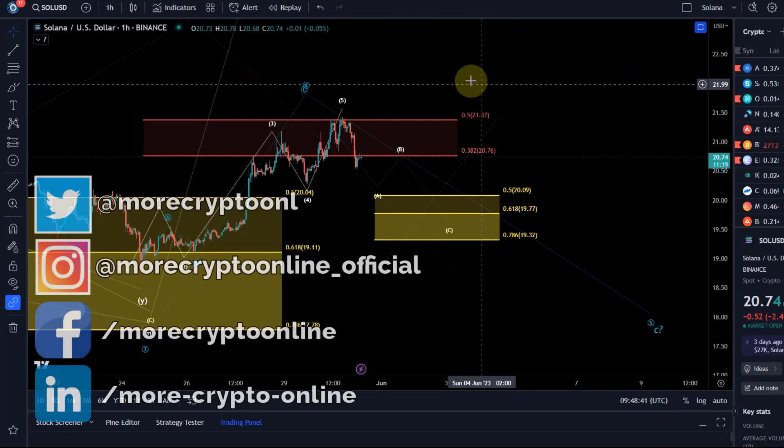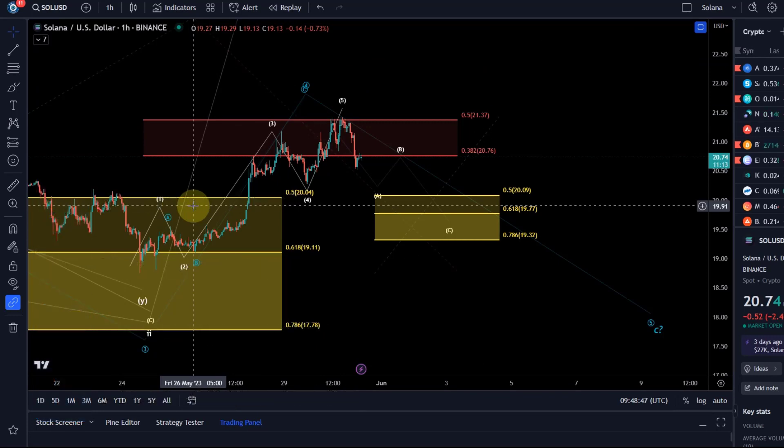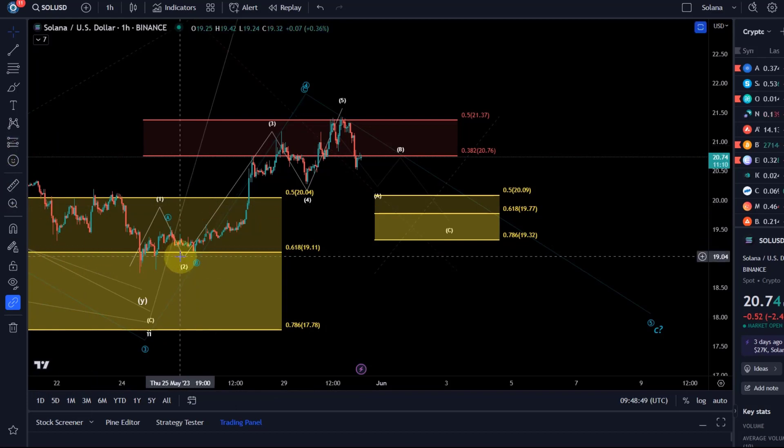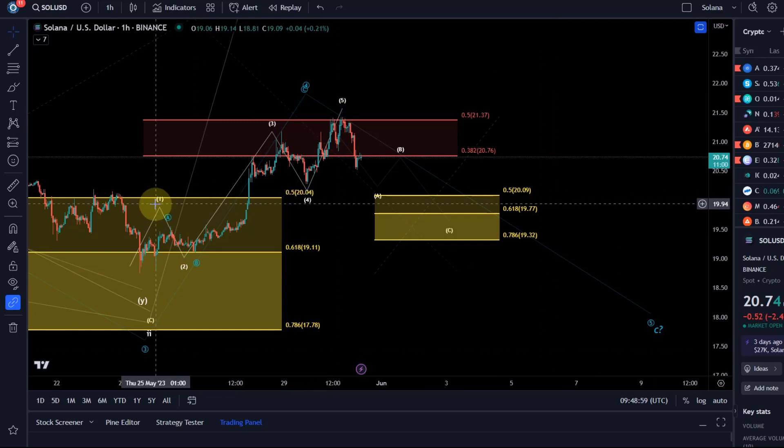Hello and welcome to another update video about Solana. Solana has been doing quite well, and just a quick reminder — we said down here when we hit that low, that was really one of the coins where we said we could count a correction complete. So either it is complete or we'll get one more low, but in each scenario — and these are often the best setups.